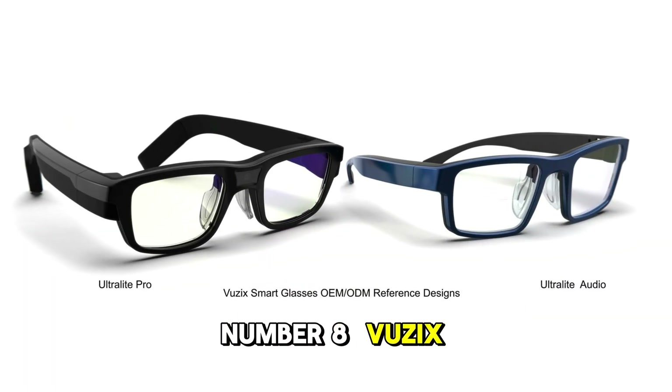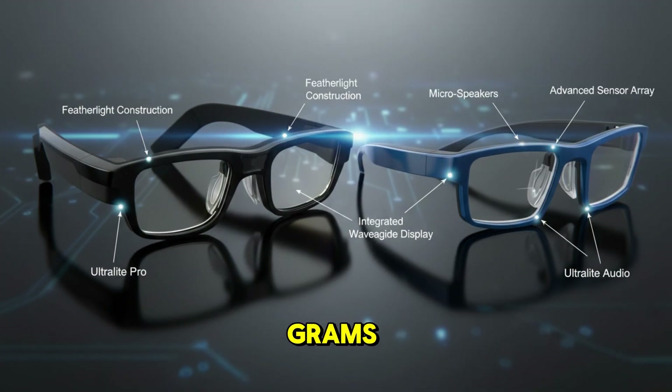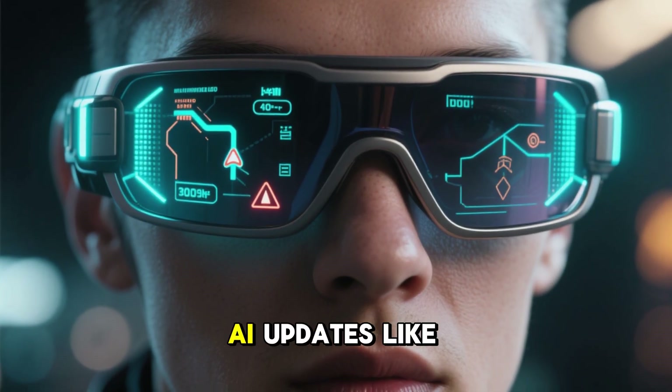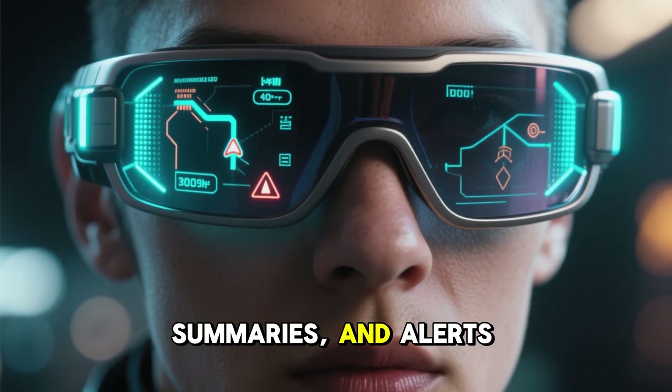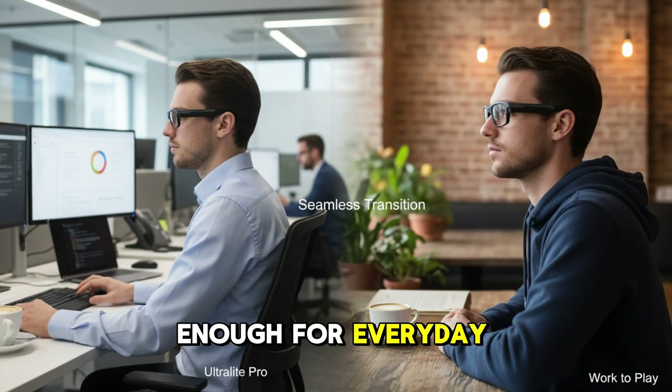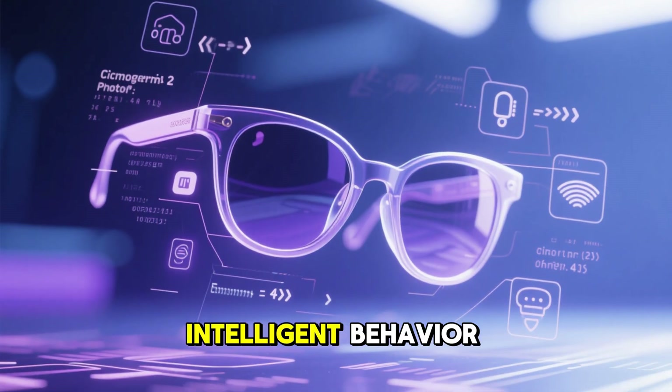Number 8: Vuzix Ultralight — Intelligence Without Weight. At just 38 grams, the Vuzix Ultralight is one of the lightest smart glasses ever made. Yet it delivers real-time AI updates like navigation, summaries, and alerts through voice and micro-LED displays. Designed for professionals but comfortable enough for everyday life. Invisible feel, intelligent behavior.